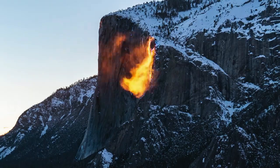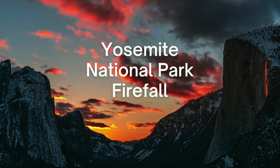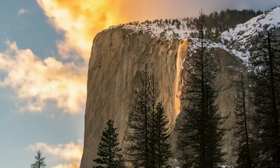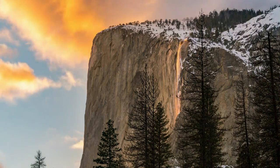Each year in mid to late February, Horsetail Falls in Yosemite National Park lights up to resemble a flowing waterfall of fire. The amazing natural phenomena can be viewed from multiple spots within the park and several evenings throughout late February. Seeing the firefall in person is a bucket list experience that you don't want to miss.